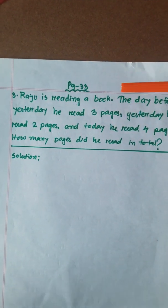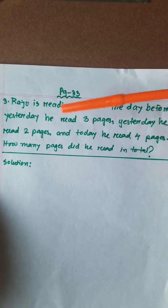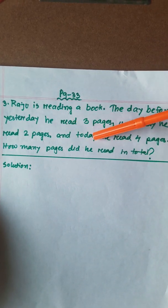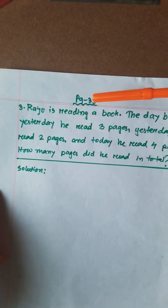Raju is reading a book. The day before yesterday he read 3 pages. Yesterday he read 2 pages, and today he read 4 pages. How many pages did he read in total?